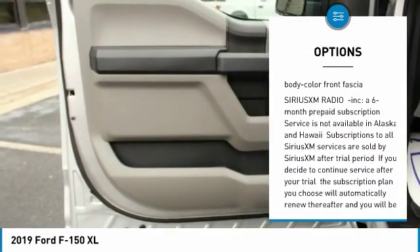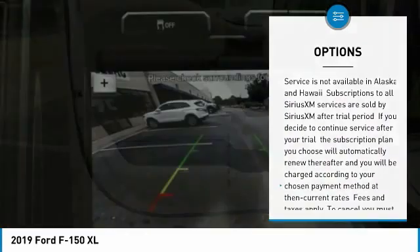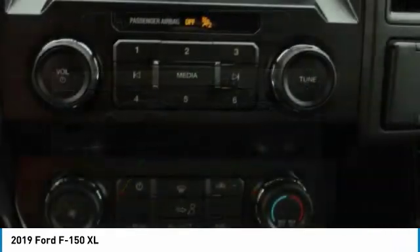Four-wheel disc brakes, compass, electronic stability control, tachometer, brake assist, tilt steering wheel.